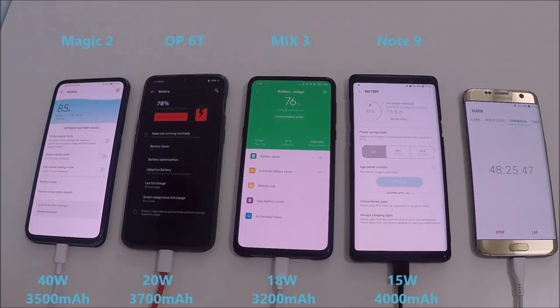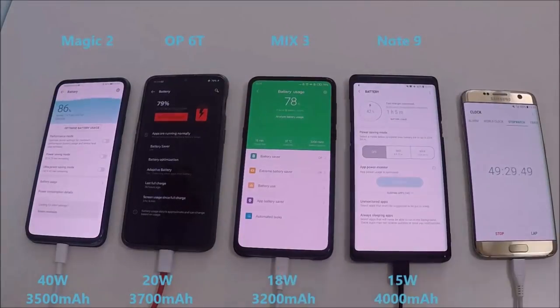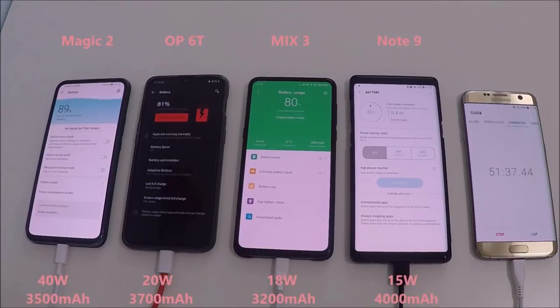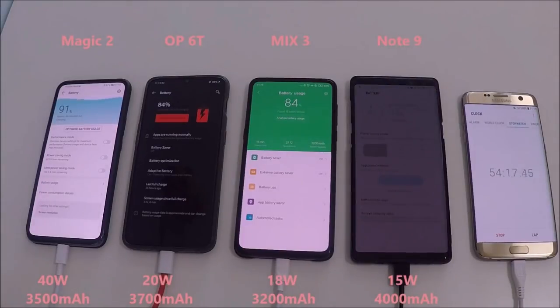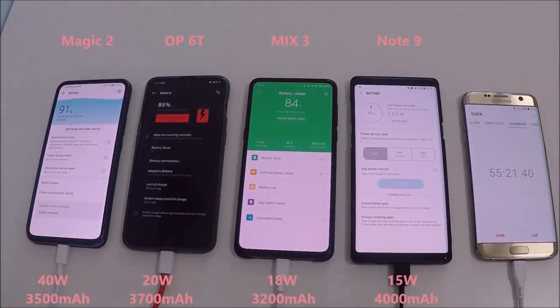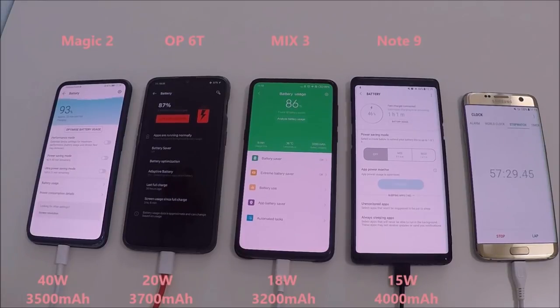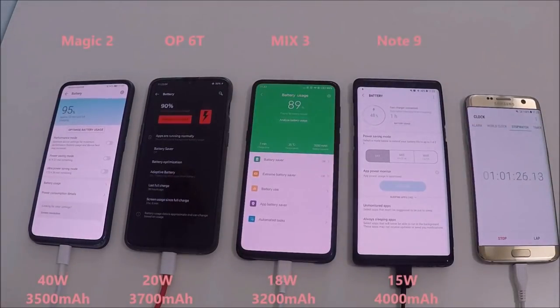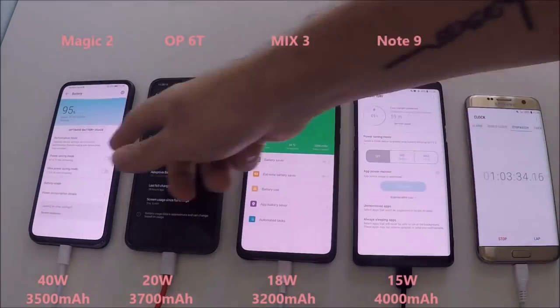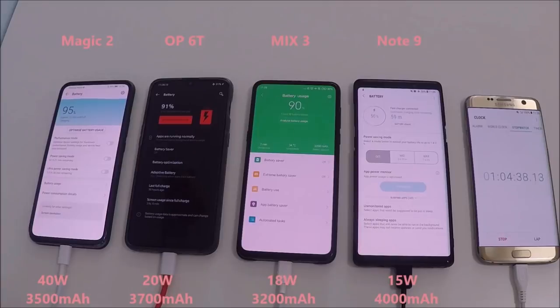I have done a test after this video with the screen off and I'll give you those results at the end. So we have the Magic 2 hitting almost 90% now after 50 minutes. Huawei stated that the Mate 20 Pro and the Magic 2 will get to 70% in just 30 minutes. With the screen on, it hit 70% in about 40 minutes, so with the screen off it could potentially hit that — which is incredible, a record broken.